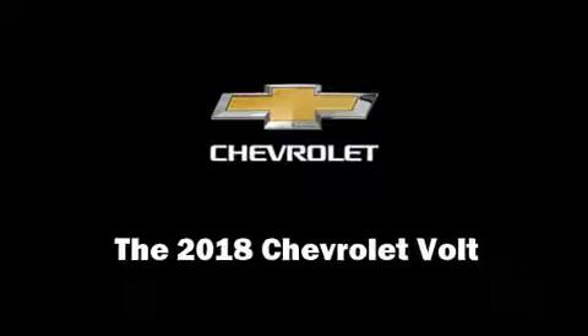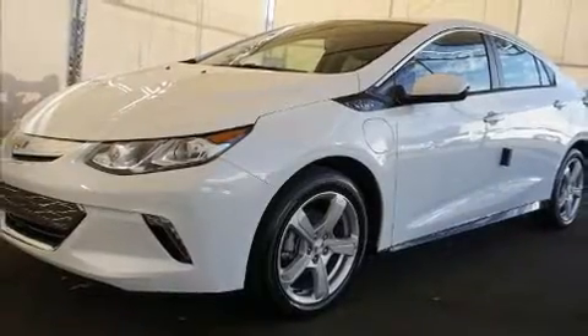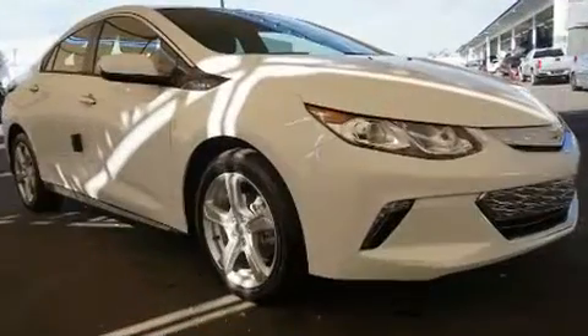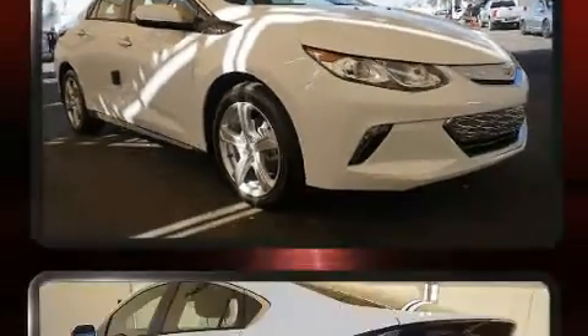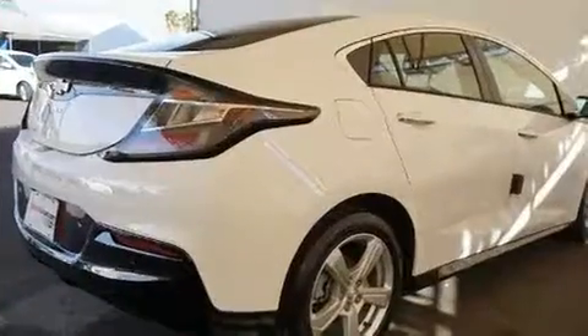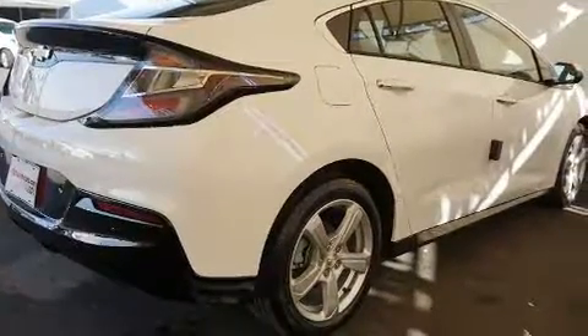Get excited about the 2018 Chevrolet Volt. This four-door, five-passenger hatchback offers the latest in technological innovation and style. It features an automatic transmission, front-wheel drive, and an efficient four-cylinder engine. Top features include air conditioning,